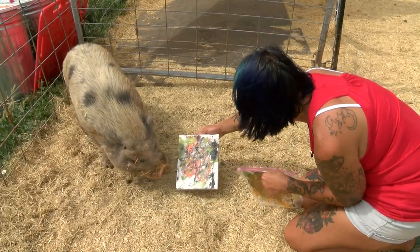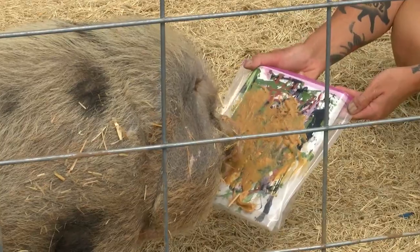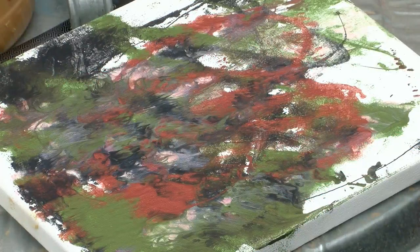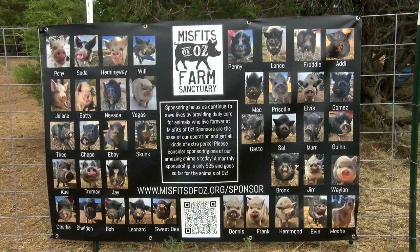Good job, buddy. You did great. Meet one of the many snout painting artists. Misfits of Oz Farm Sanctuary has sold dozens of these pig paintings to help them pay bills, since they're not receiving many donations at the moment.